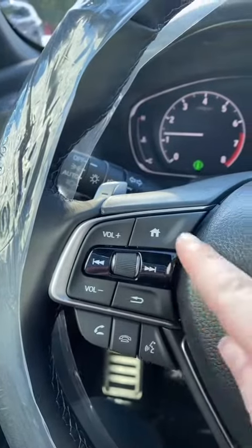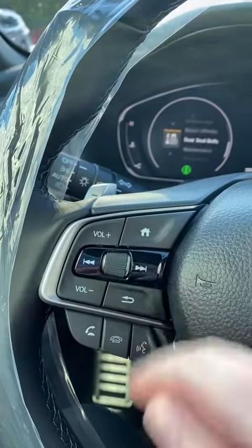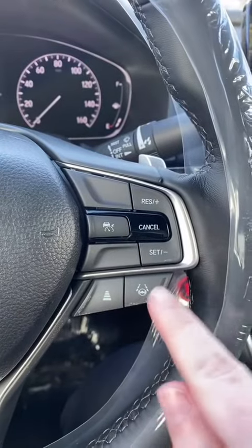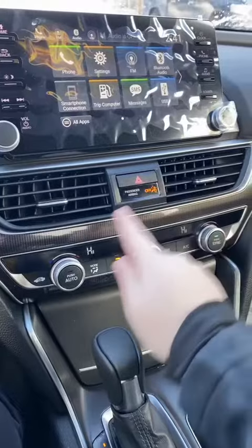Your volume control is going to change the screen on your dash. This is the button you can do it with as well. These are your voice controls, your cruise control, set your distance, and lane keeping assist. Your touchscreen with Apple CarPlay and Android Auto. Your hazards and your air controls.